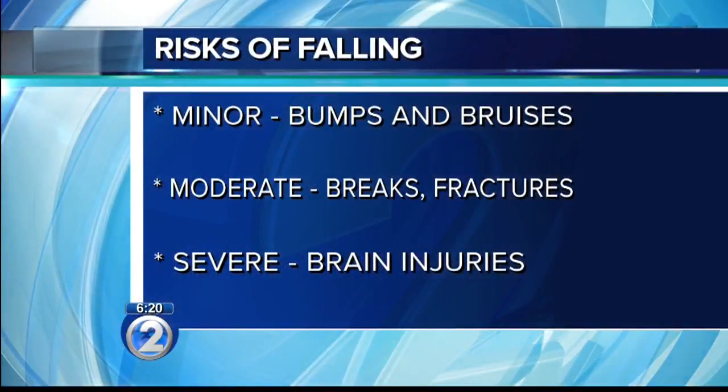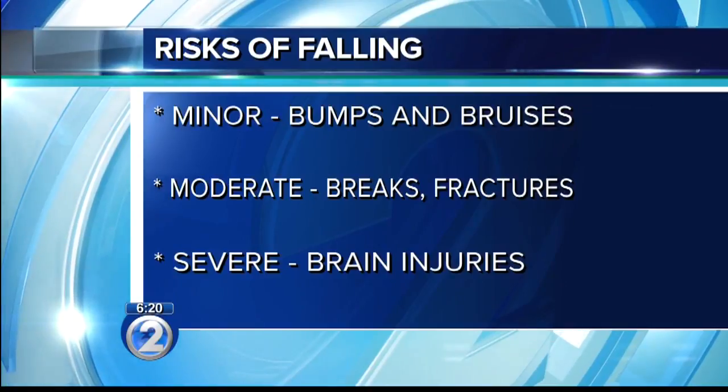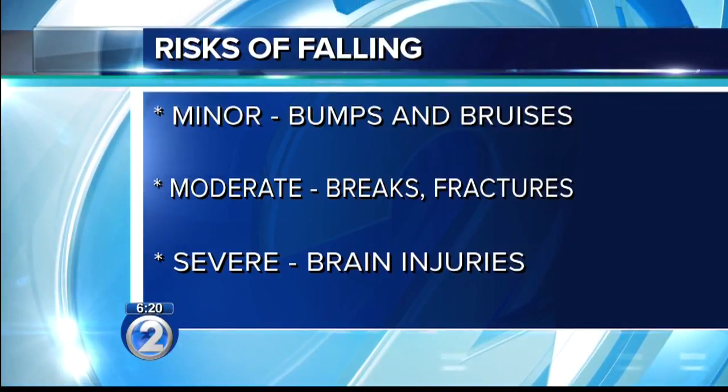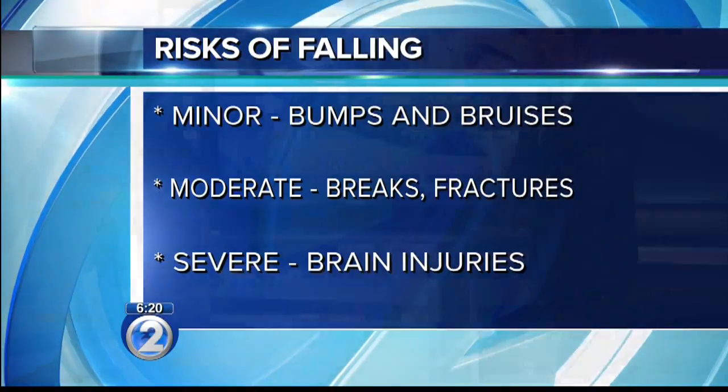A lot of our Kupuna have slower reflexes as well, and those are some of the internal factors. When you talk about the risks involved — and there are many risks when it comes to falling — why do we need to learn how to fall? Learning how is really important to try to minimize the amount of injury. Injuries range from mild, like bumps and bruises, to moderate, maybe having a wrist fracture or breaking a bone like a hip, and then the more severe ones, which can be fatal, such as brain injuries. Those are life-changing events.